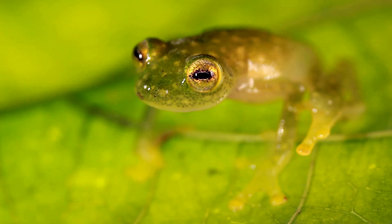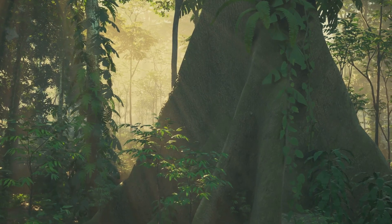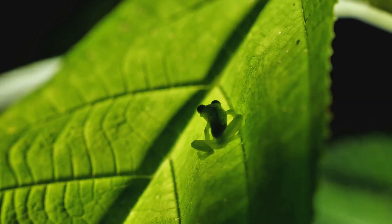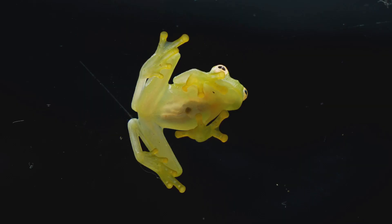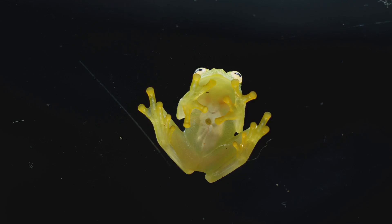Glass frogs belong to the family Centrolenidae and are found in the rainforests of Central and South America. They might look like tiny, ordinary frogs at first glance, but take a closer look and you'll see what makes them so unique: their skin.